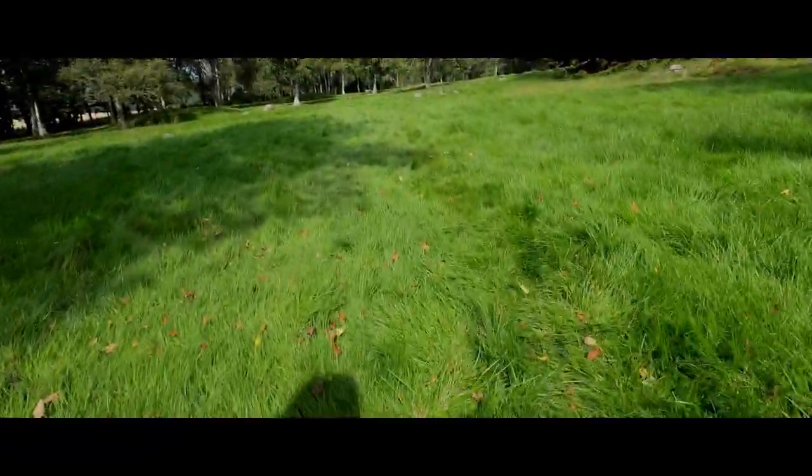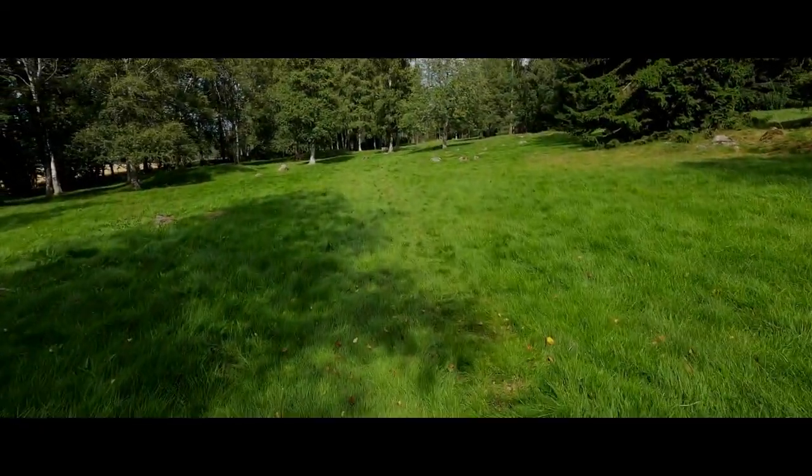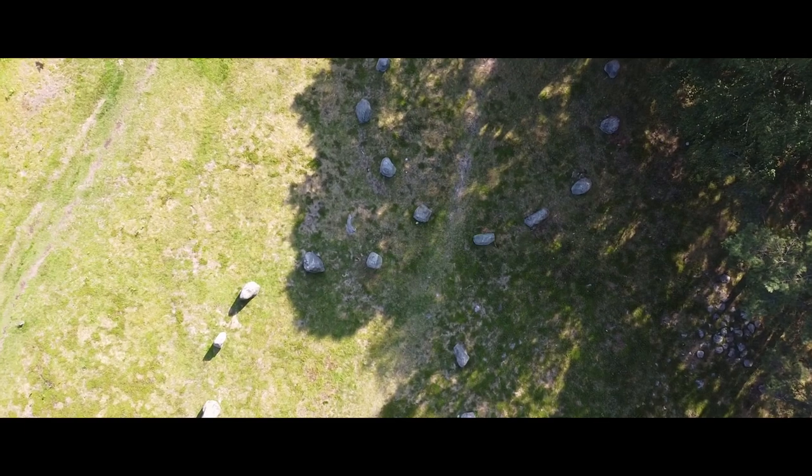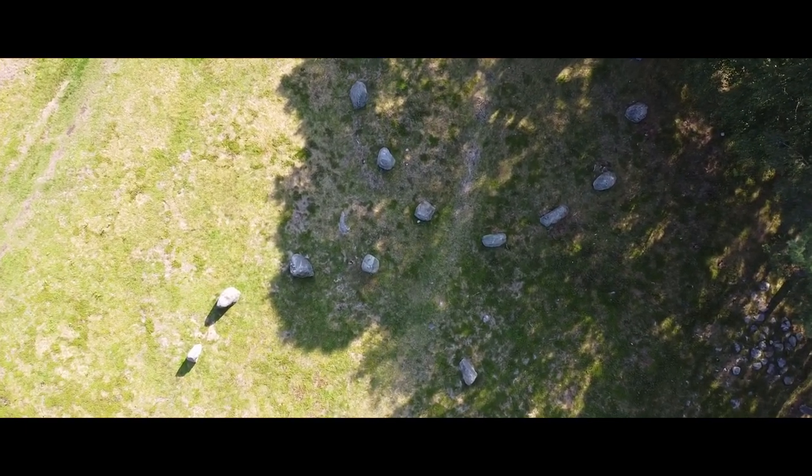Mysterious rock art and monuments — why they were created, what was the intention? Today we are going to search historical monuments here in Ostfold, Norway. There are some ancient drawings which are around 3000 years old. We still don't know what all these drawings mean.